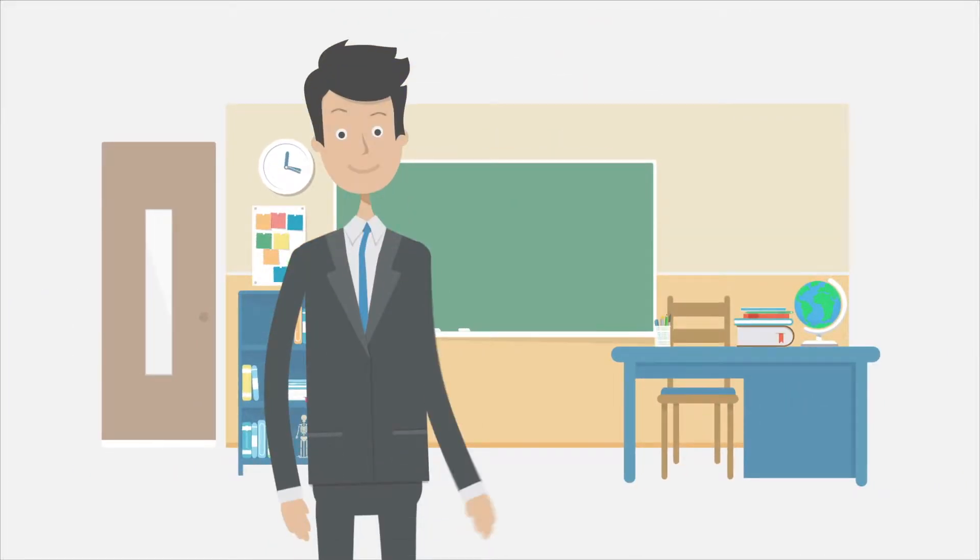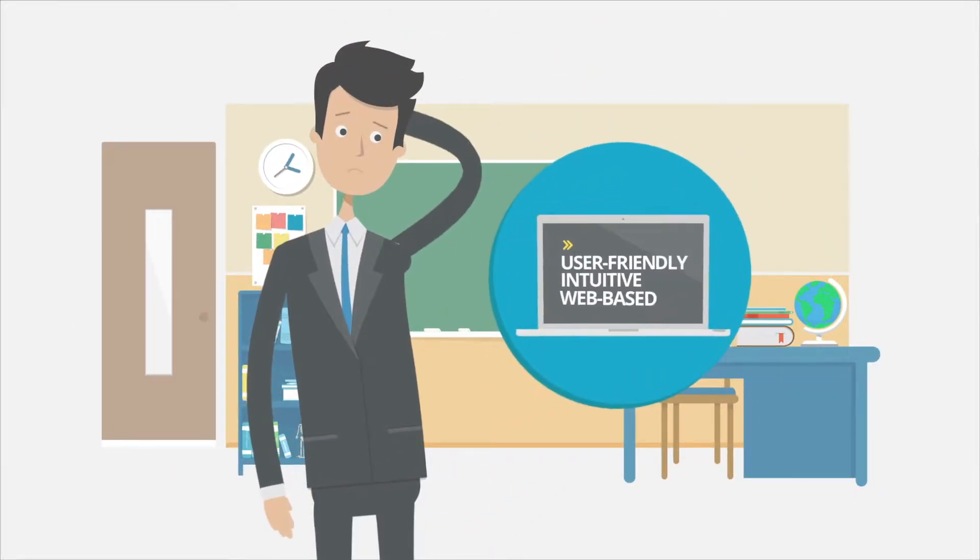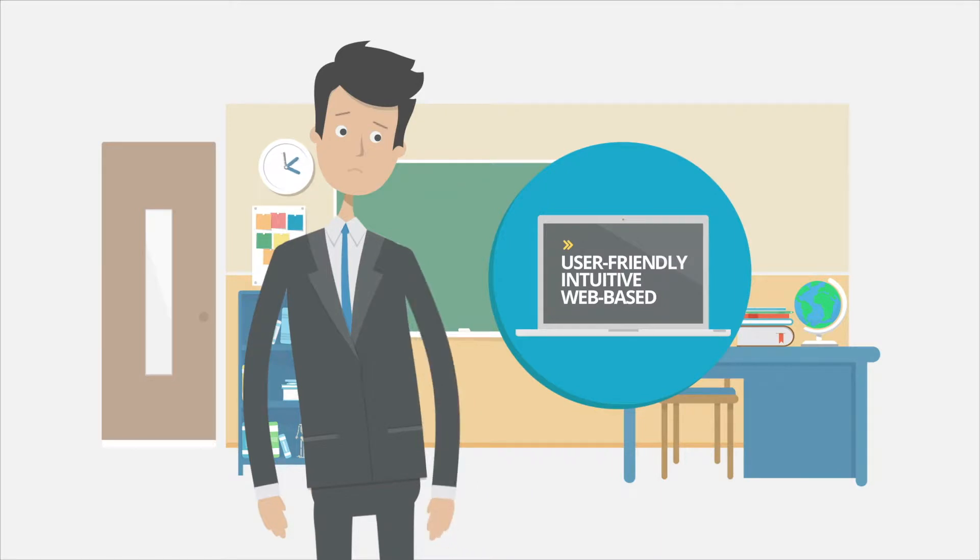Looking for a user-friendly, intuitive and web-based enterprise education management technology for your education institute?